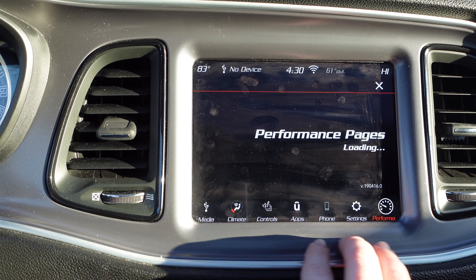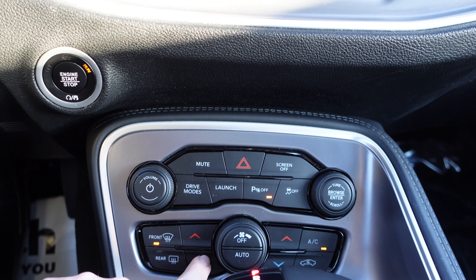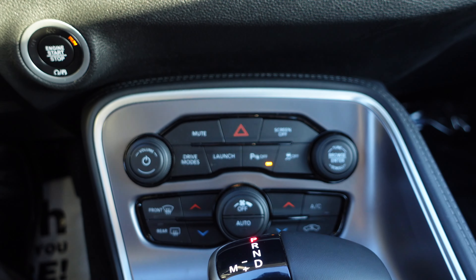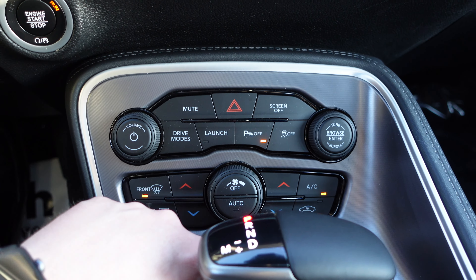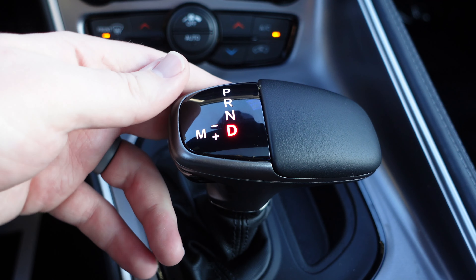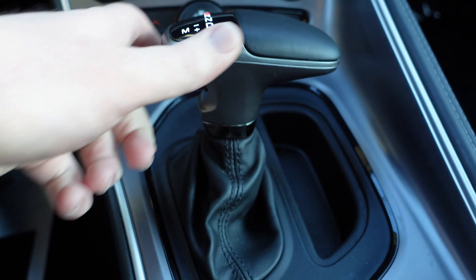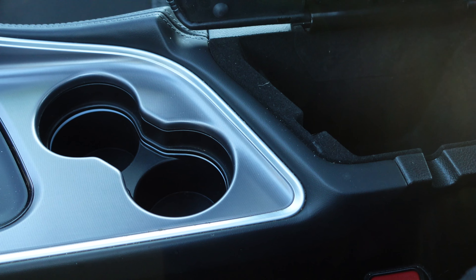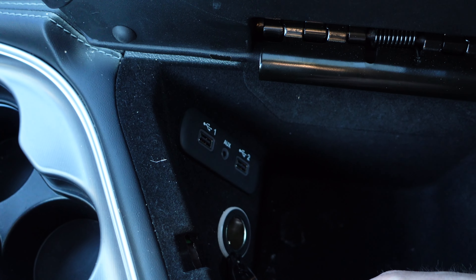Continuing on, you have the same silver metallic finish surrounding the center stack. There are sound system controls for volume up and down, hazard lights, tuning knobs, and dual-zone climate control knobs for each side of the vehicle. Further down is a shifter with park, reverse, and drive, plus a manual mode that works with the paddle shifters on the steering wheel. Next to it is a small storage tray, two cup holders, and a padded armrest with two USB ports, an aux cord, and a 12-volt outlet.